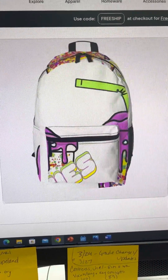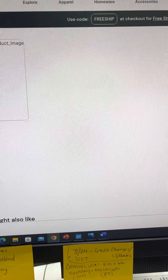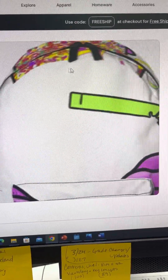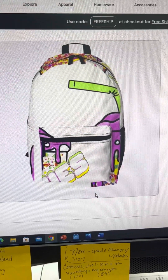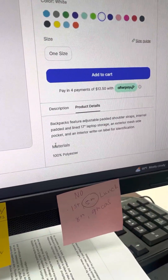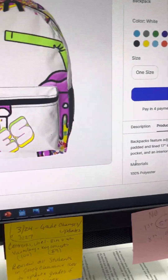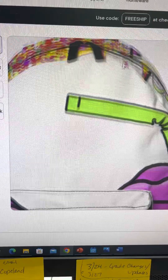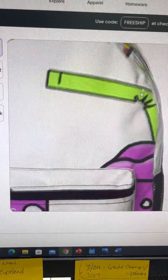This will show you all the views. The product details are there — these are washable as well, so you can put them in the washing machine and it won't mess up the zipper or anything.